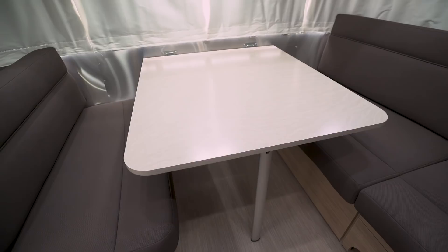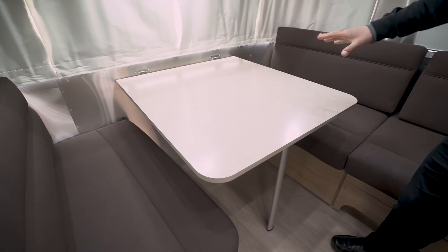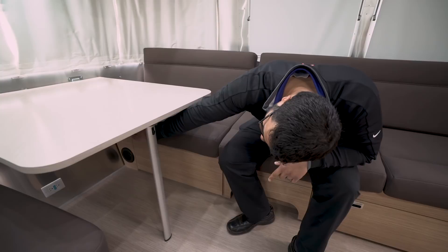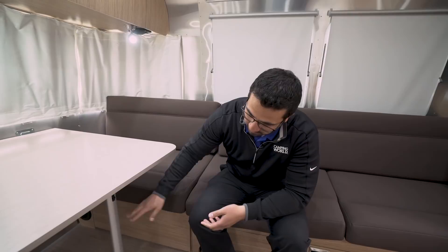The dinette also drops down into a bed that is 40 inches wide by 97 inches long — an impressive length. If you have adult guests who want to stay the night, you can accommodate them. You flip a lever, unfold the leg, drop it down, put the cushions on top, and that creates the bed. This lounger over here will also create a 66-inch-long bed, giving you a couple of different places for everyone to sleep.